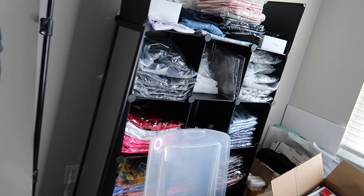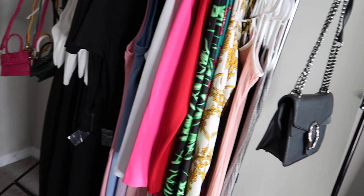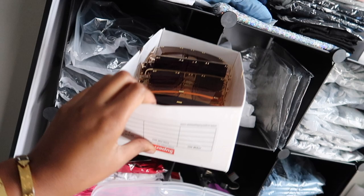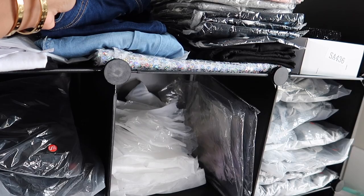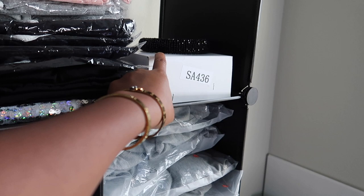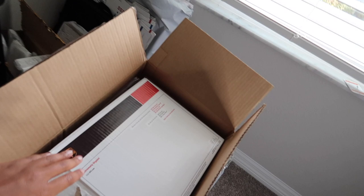I'll package everything in clear bags so when it's time to fulfill orders I can just grab and package for the customer without doing each one individually. Up here are sunglasses — I just took pictures of these, which is why they're unwrapped. These are my jeans from the boutique, I take pictures in them frequently. And I have a bunch of new dresses that just came in, plus more sunglasses, face masks, and face shields.